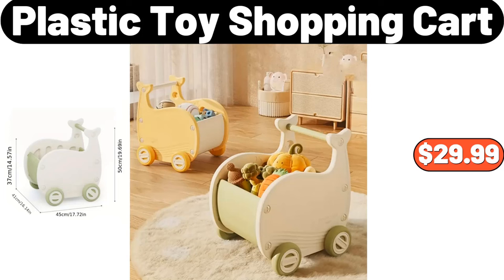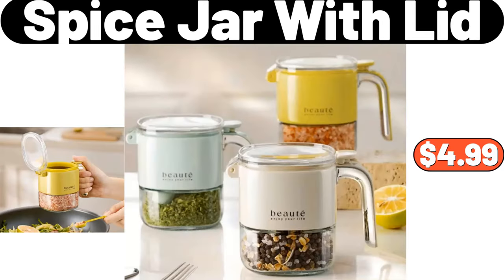Plastic Toy Cart, $29.99. Spice Jar With Lid, $4.99.